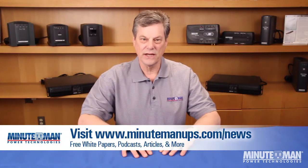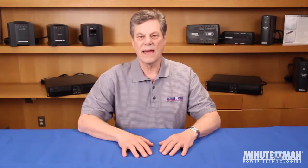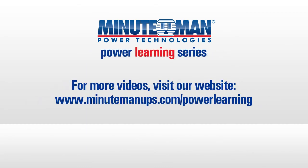We hope this video has provided you with the knowledge to begin building your power protection system. We also encourage you to visit the media and events page on our website to view helpful articles and white papers about power protection. Thank you for watching this installment of Minuteman's Power Learning Series, and be sure to visit MinutemanUPS.com to find out more about any of the products you've seen in this video.